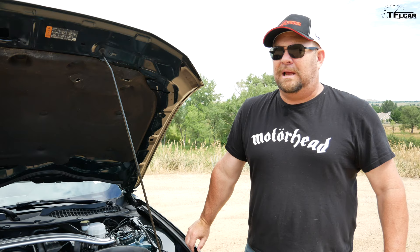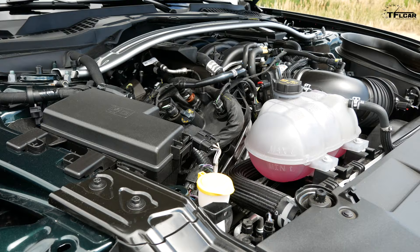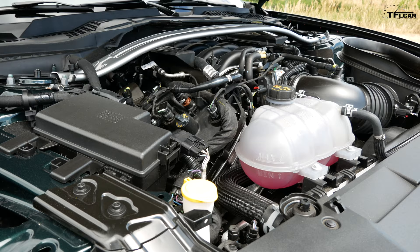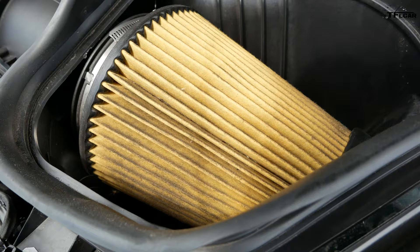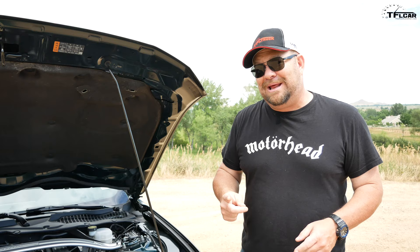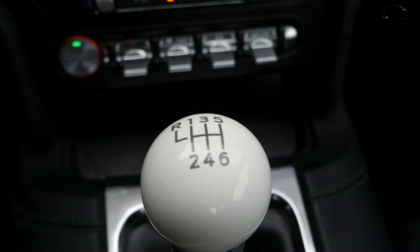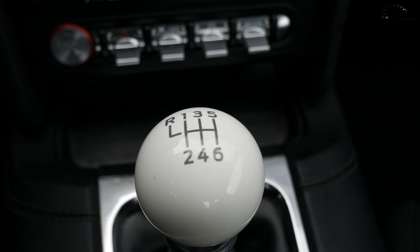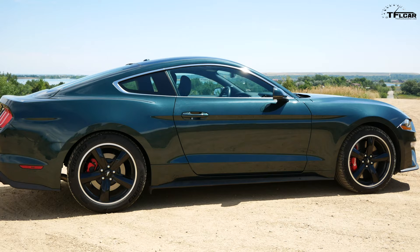Ladies and gentlemen, El Coyote — that's right, the Coyote V8. Now, normally with the GT you get 460 horsepower out of the Coyote, which is great. But this breathes better, and because of that, with everything else they put in here, you get 480 horsepower and 420 pound-feet of torque. That's really good. You know what else is good? It comes standard and only with a six-speed manual transmission — one that is sweet-shifting and has a cue ball shifter. And another thing that makes this awesome: highway MPG of 25, which is pretty damn good.